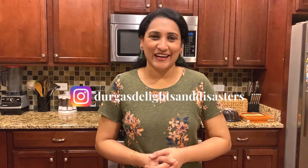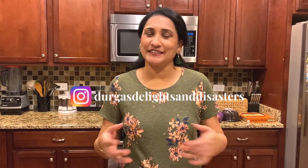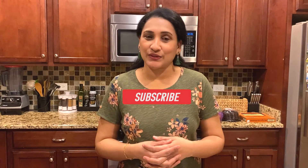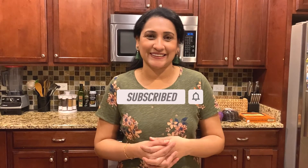Hello everyone, hope you're all having an amazing weekend. Thank you so much for stopping by today. I'm going to be sharing some grocery items and home essentials that I bought from Aldi, and also some food items from Trader Joe's, another grocery store in my area. If you're new here, welcome to Durga's Delights and Disasters — I hope you subscribe to my channel.